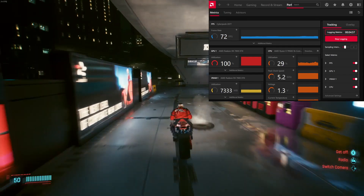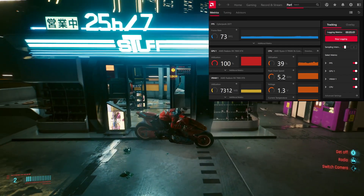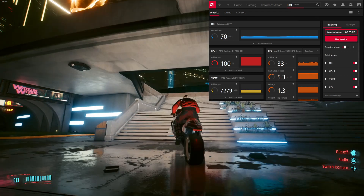If you value frame rates above 60, I highly recommend going for a 1440p monitor instead, as those give you much more bang for your buck in that department. After a disastrous launch two years ago, Cyberpunk 2077 is in a decent state right now. I have about 25 hours in it and only experienced two game-breaking bugs so far, so it's stable enough that I was comfortable using it for testing.